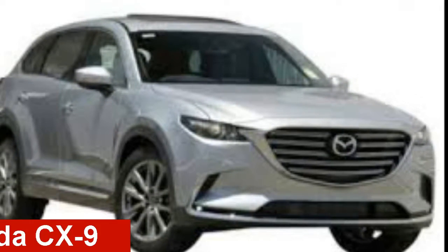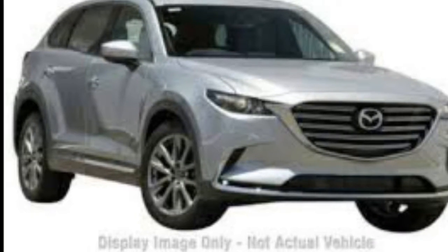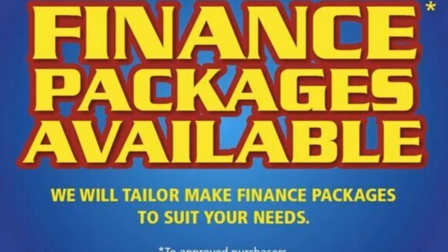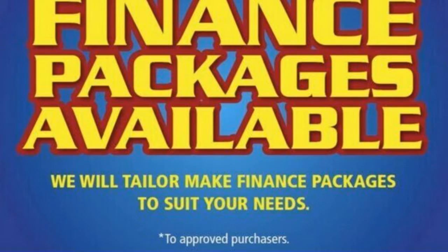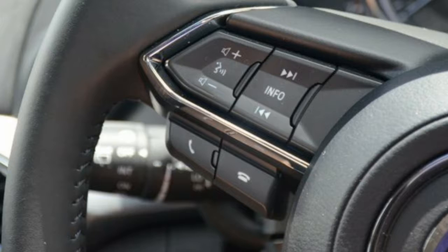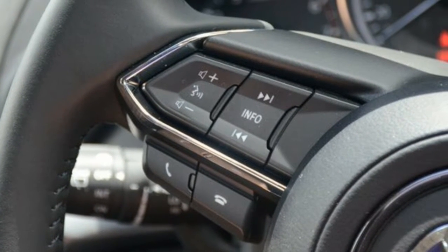Check out this Mazda CX-9. This CX-9 has a reliable 2.5 litre engine and a smooth shifting automatic transmission. The attractive silver exterior is complemented by its stylish interior. This vehicle has all the features you could dream of and more.